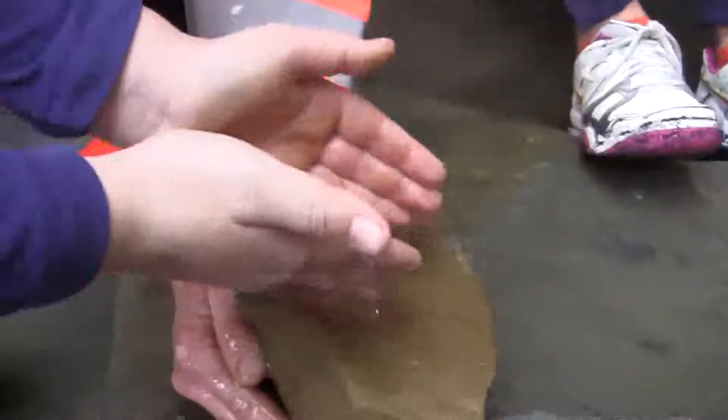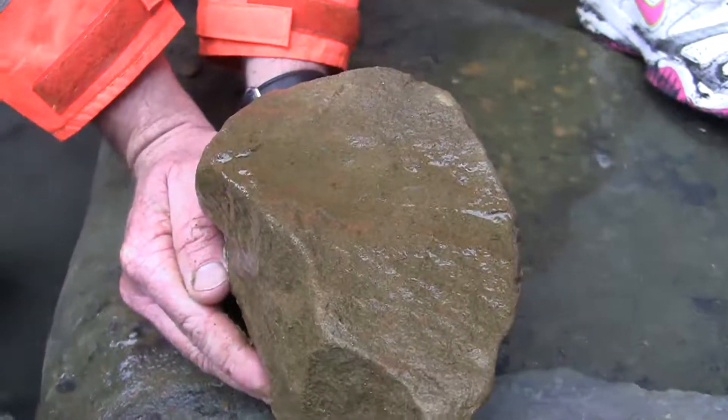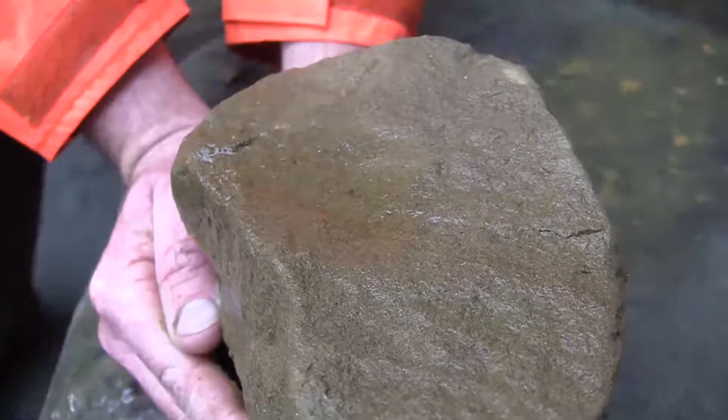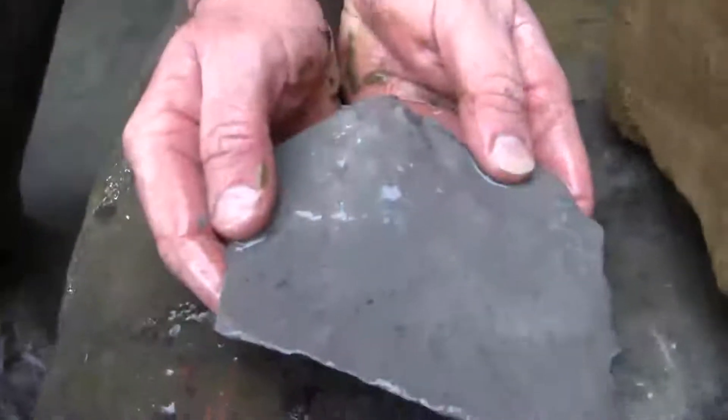I am pouring some water onto this brown rock to see what happens. Where is all the water going, Corbin? It's all been soaked in. Now I am pouring water onto this different rock to see what happens.